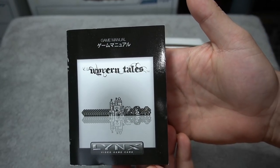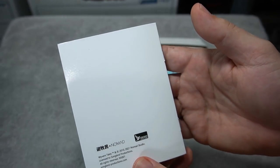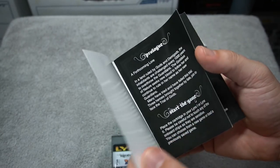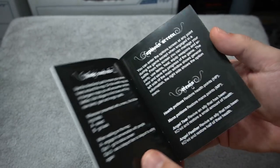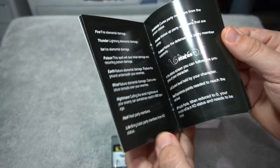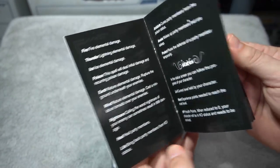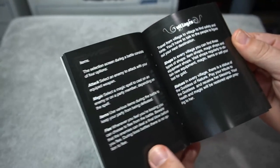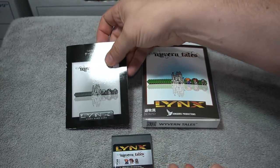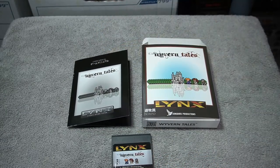It comes with a nice glossy manual that talks about the game, the story, the setting, the items, and equipment — everything you need to start and play. I really like that Songbird Productions has gone out of their way to make such a high production release for the Atari Lynx, as they've been supporting that handheld for a long time.